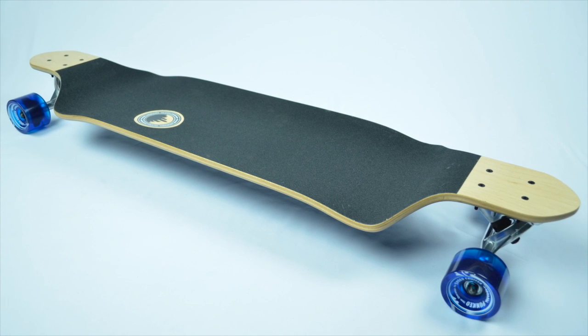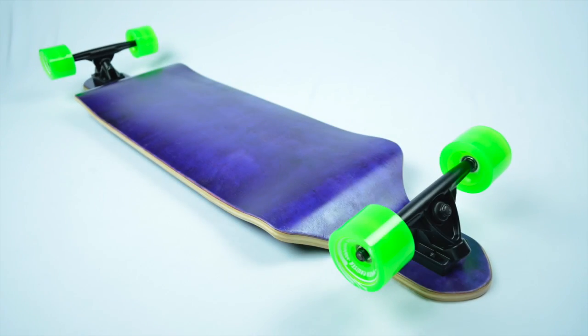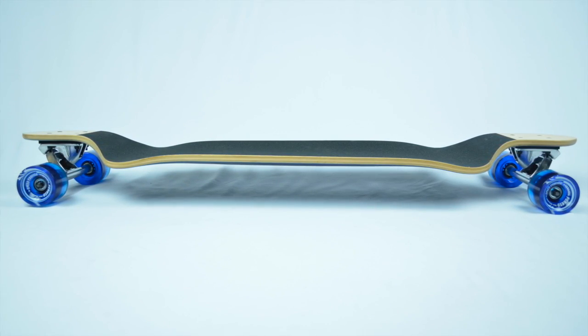Here we have a drop-down complete longboard. Yokoher has been continuously innovating its products to bring you the best since 1997. This complete longboard features 41 inches of pure adrenaline within its solid 9-ply maple construction.